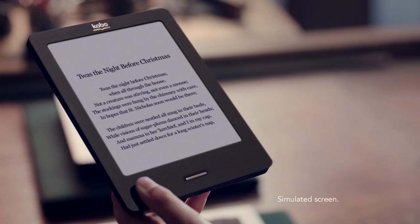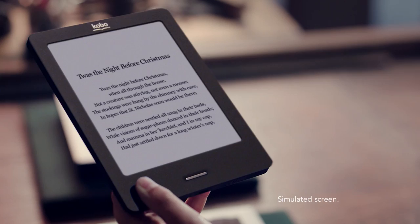So whether you read together or alone, it's the magic behind every story that brings us all closer to home.